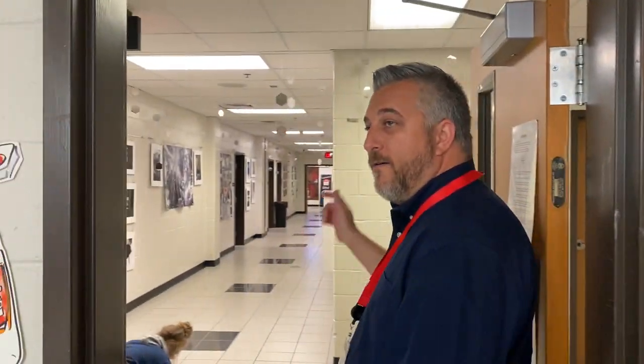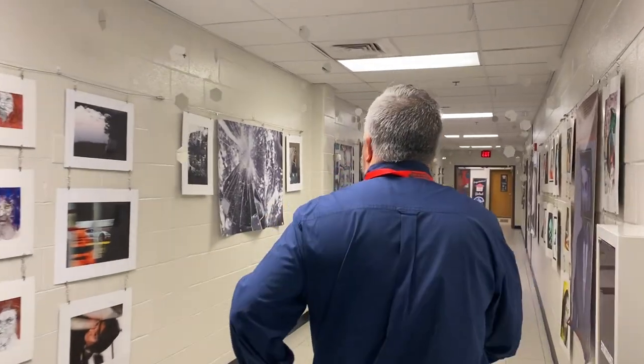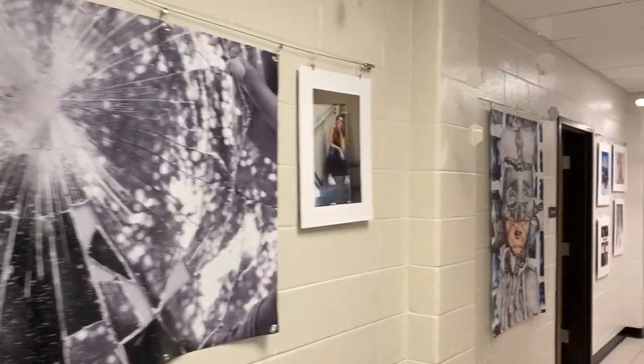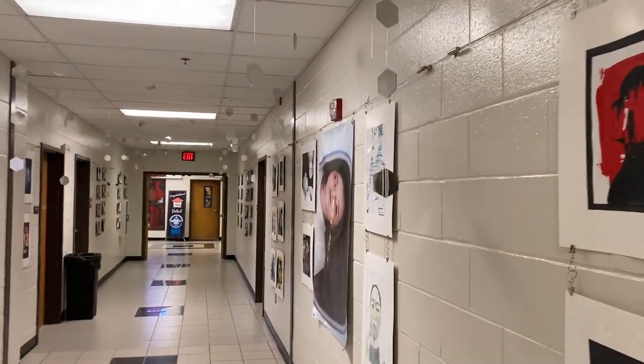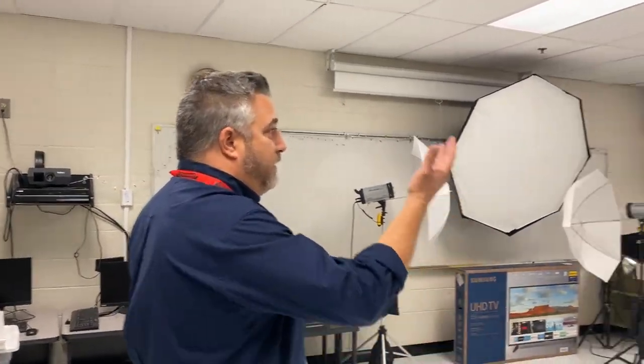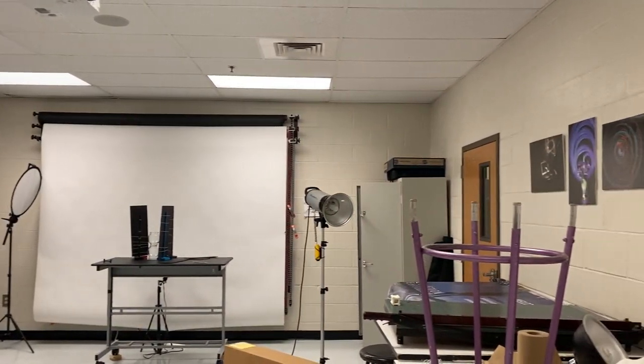We're going to check out the hall out here. We have more artwork, more gallery space. We have a full lighting studio for photography for students to learn professional lighting, with seamless paper backgrounds. Both the intro photo course and the advanced photo course students get an opportunity for that.